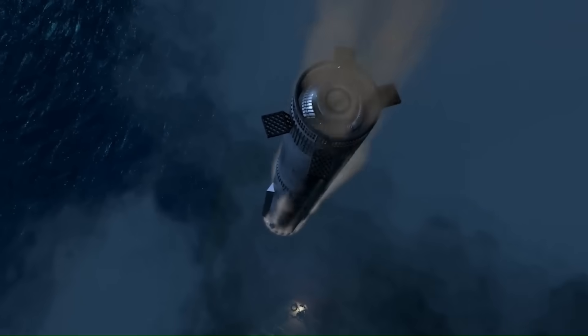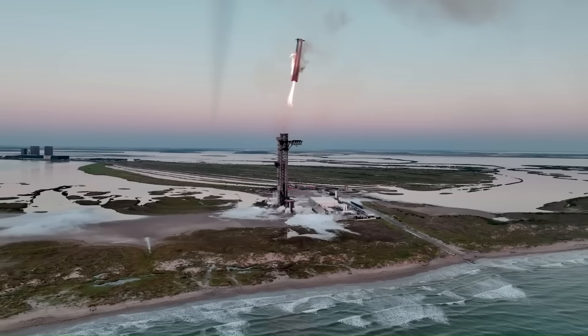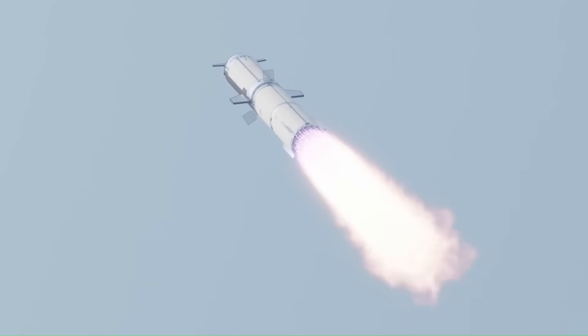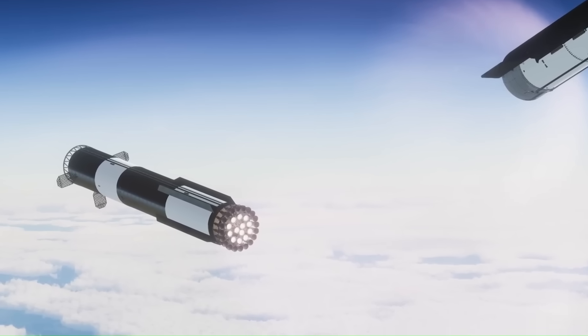The results from these tests will influence not only how Starship is built in the next few years, but also how quickly humanity can move toward large-scale space operations. Whether for Mars, the Moon, or Earth-to-Earth transport, the ability to lift heavy payloads and recover boosters with minimal turnaround is central to making space travel routine and affordable.